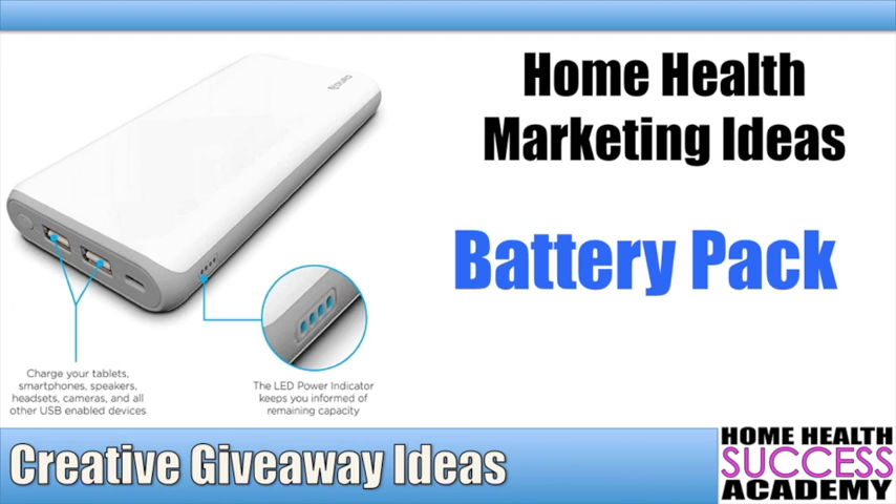Giving away pens, post-it notes, notepads, calendars, and even specialty mugs and water bottles is not really going to make you stand out. What we want is to be cost-effective — not spending too much money when you're giving away certain things.